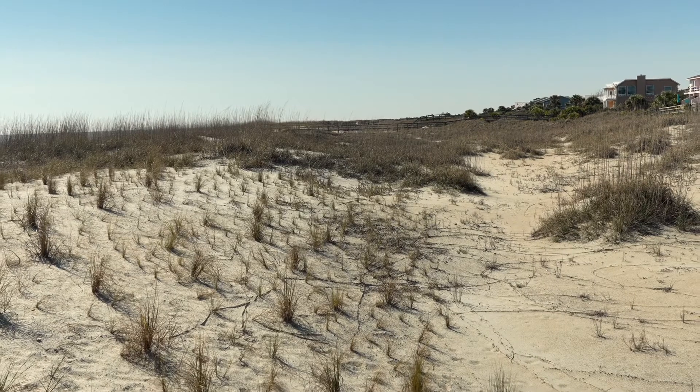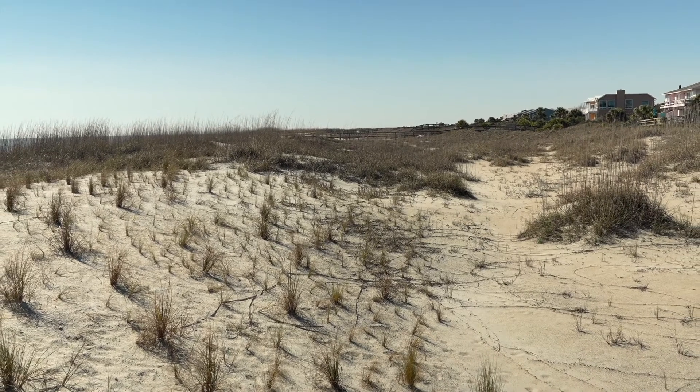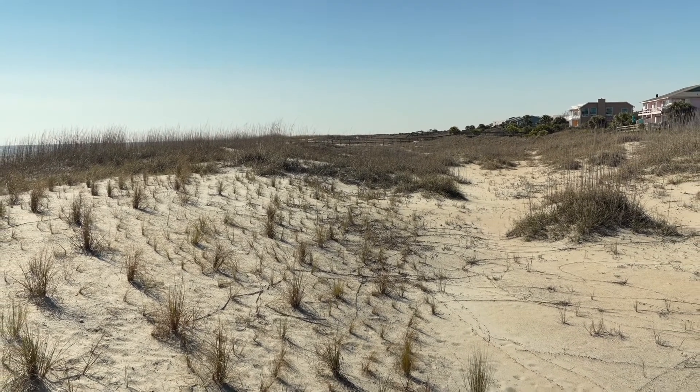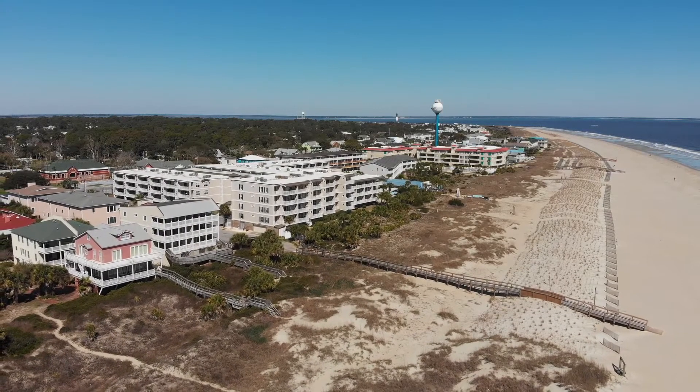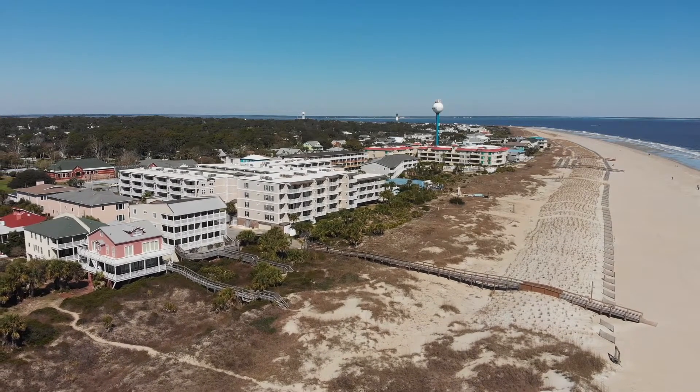Our experience is that, with dunes as high as we've built them and as long as we've built them, we've diminished the probability that the water actually gets to the property here. If it does get to the property, the expectation is its velocity will have been slowed by the dunes. It's hard to estimate savings per se, but this is our commercial district, so anything we can do is worth it.